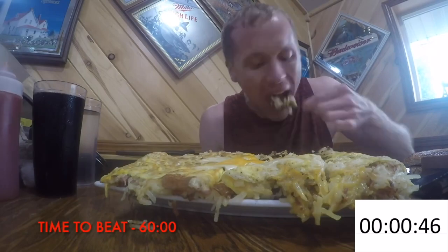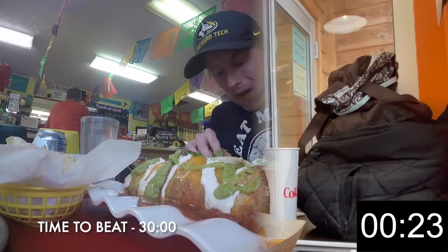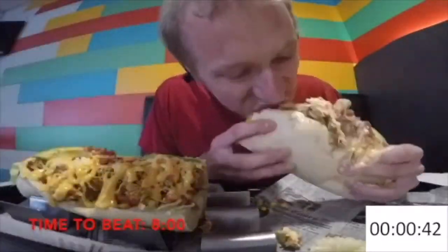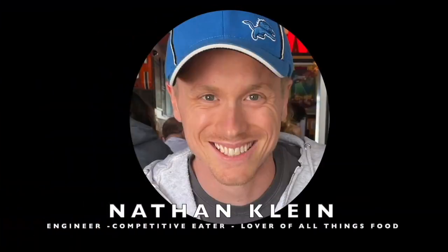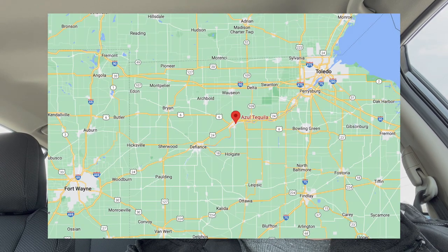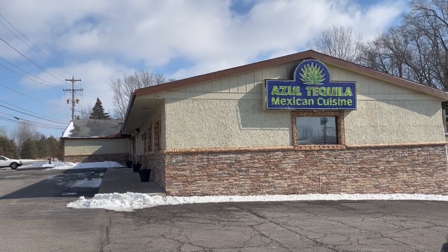Good thing I didn't eat the chips and salsa before. Hey everybody, welcome to another food challenge video. Today I'm in Napoleon, Ohio, which is near Bowling Green and Toledo, Ohio. I am at Azul Tequila Mexican Cuisine, about to attempt their King Burrito XL Challenge.